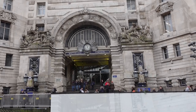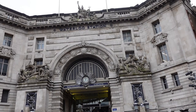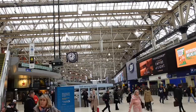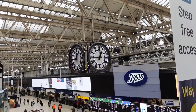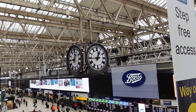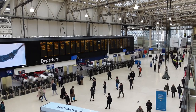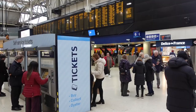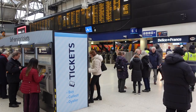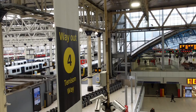Waterloo station is the terminus of the southwest main line and several commuter services around west and southwest London, Surrey, Hampshire, and Berkshire. The station was opened in 1848 and replaced the earlier Nine Elms terminus following the building of a viaduct. It was rebuilt in the early 20th century, opening in 1922, and included the Victory Arch over the main entrance, which commemorated World War One.